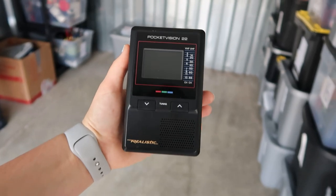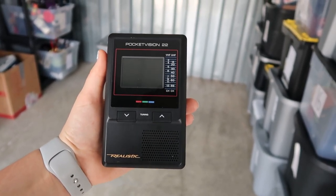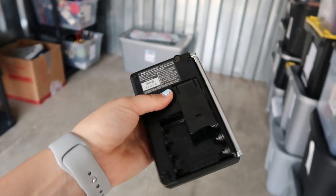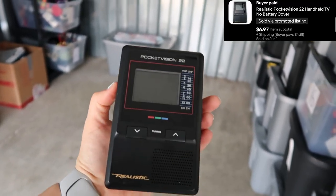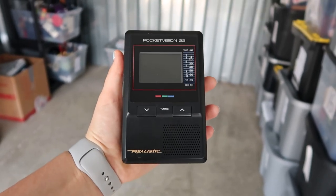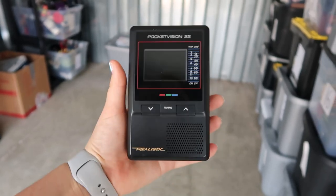Let's get into picking the rest of these items and sharing some comps with you guys. The first item that I sold here is this Realistic Pocket Vision 22. I got this at the bins a few days ago — it has no battery cover but it still sold for $6.97. My bins only charges $1.59 per pound, so this probably cost only a dollar.